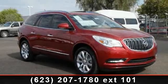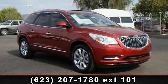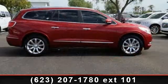Check out this 2014 Buick Enclave Premium. If you are looking for a first-rate auto, this one could be yours today.